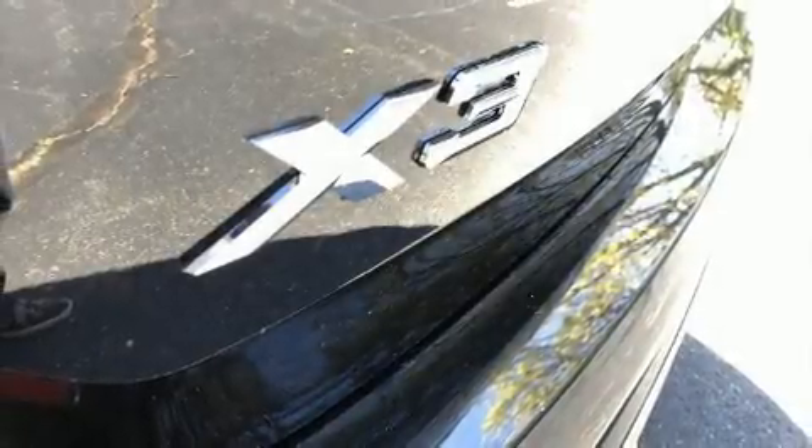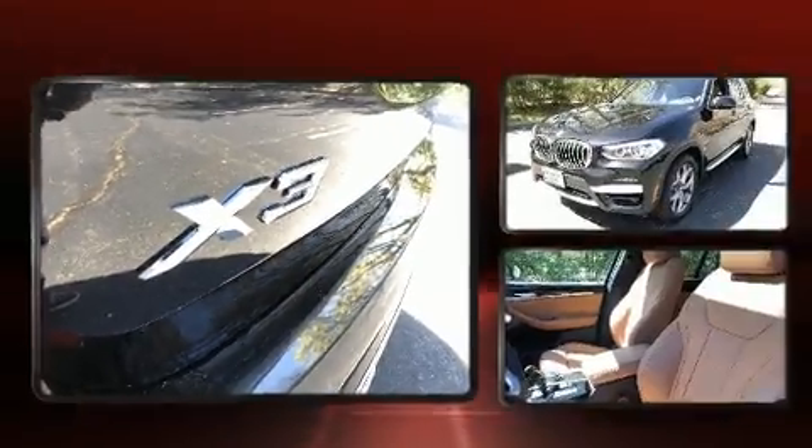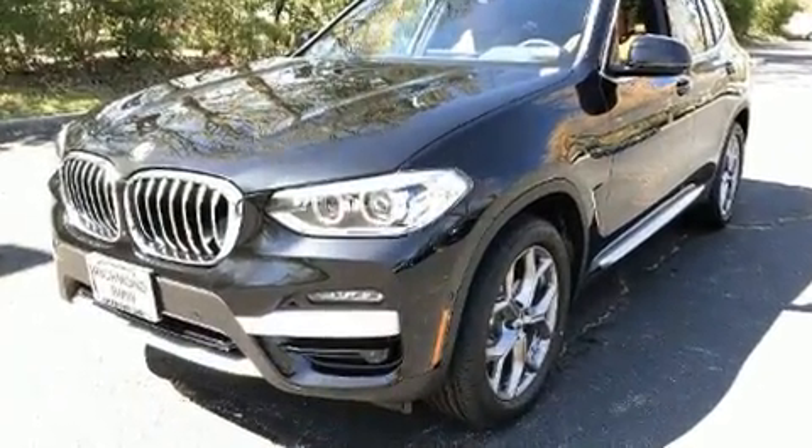Get excited about the 2020 BMW X3. Turbocharger technology provides forced air induction, enhancing performance while preserving fuel economy.